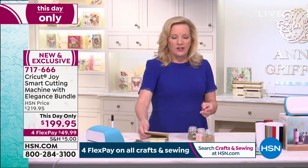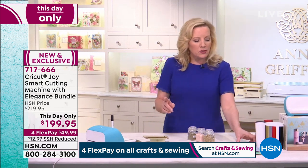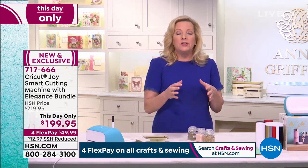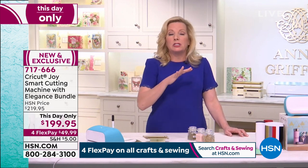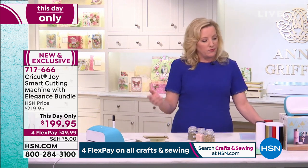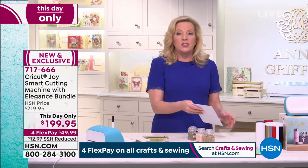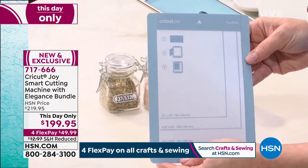This particular bundle comes with a standard grip mat that allows you to create any kind of project like we normally do with any of the Explore materials — you just add it to a mat. And unique to Cricut Joy is the card mat, which is also coming with the bundle. My fingers are through here because this is the sticky part that we know and love about the Cricut mats.